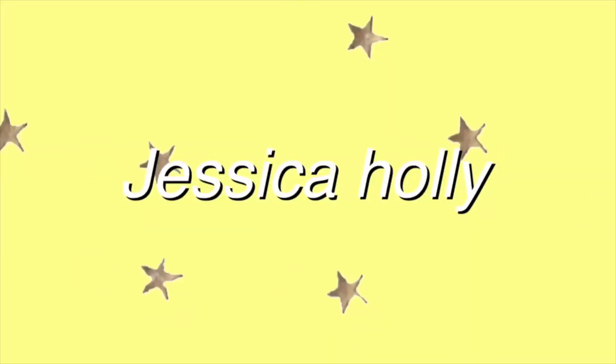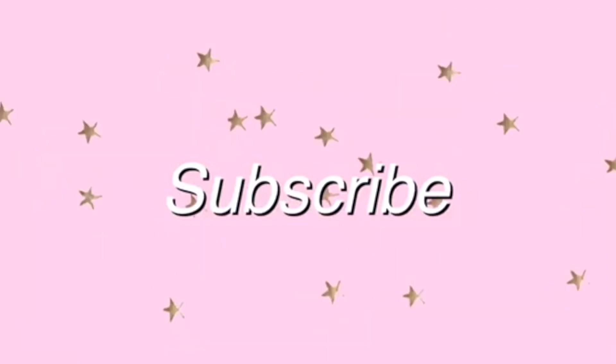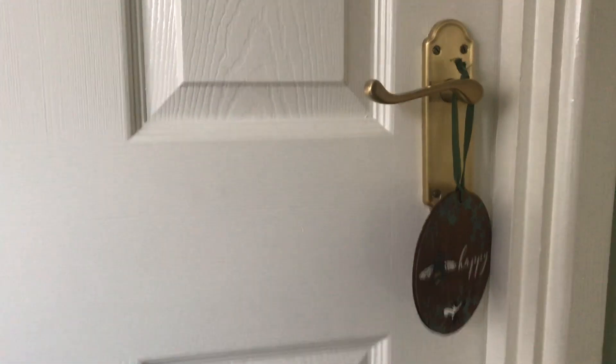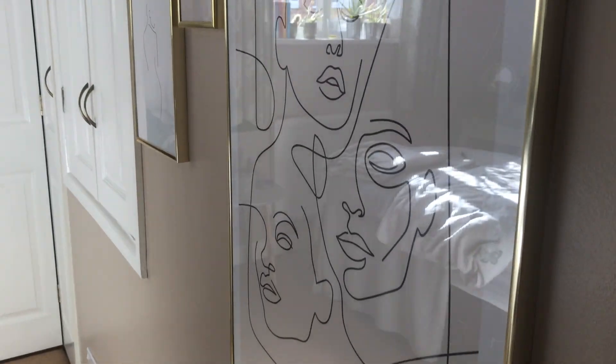Okay, so before you go into my room I just have this little decoration on my door handle — I think it's from Tesco's. On the right-hand side of my wall I have my gallery wall.